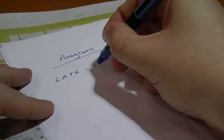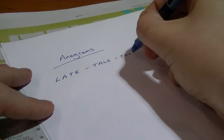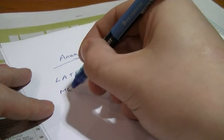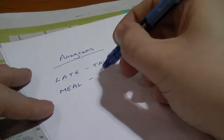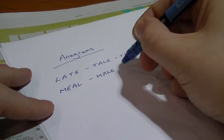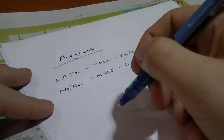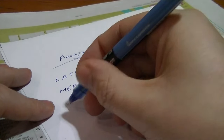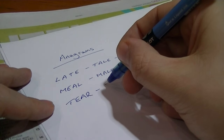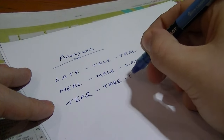We're quite late. It will also spell out 'tail', or the colour 'teal'. We have, for example, 'meal', which also spells out 'male', and also 'lame'. We have the likes of 'tear' or 'tear', which also gives 'tear' and 'rate'.